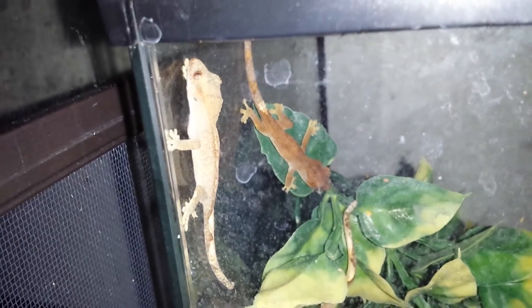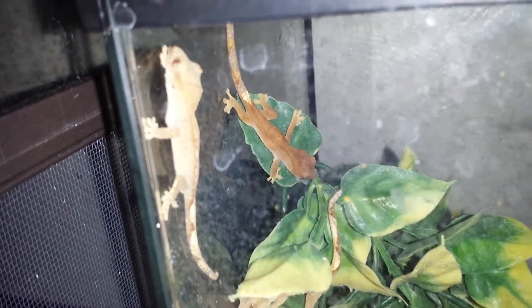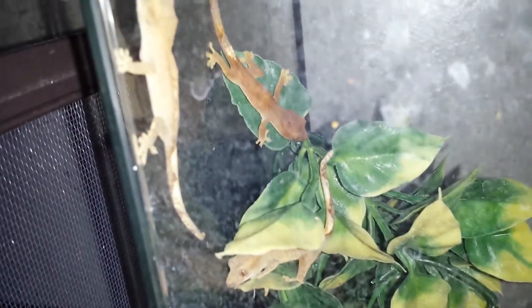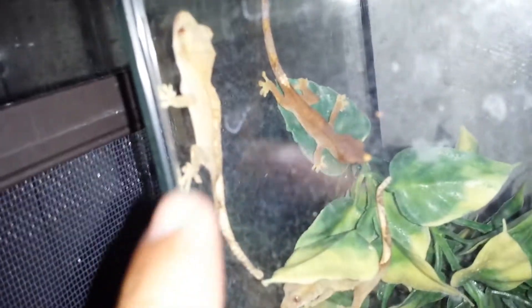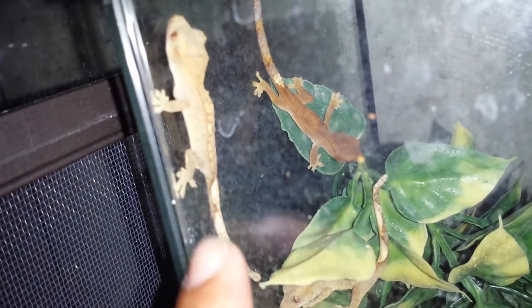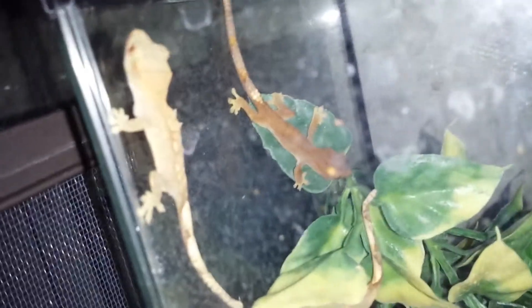All right everybody, just doing an update on the babies. I walked in here and I seen them all chilling. That one there is all patternless, and this one right here is a pinstripe with a nice long tail.